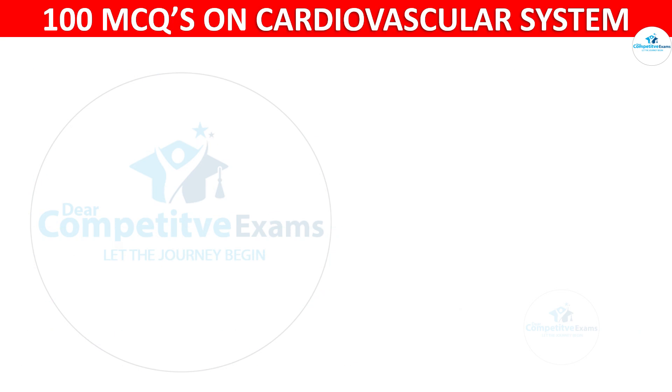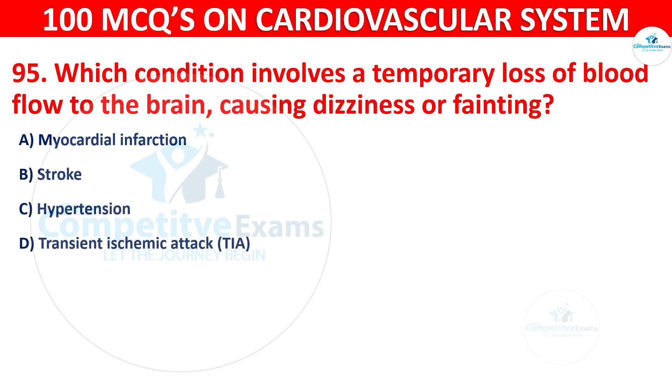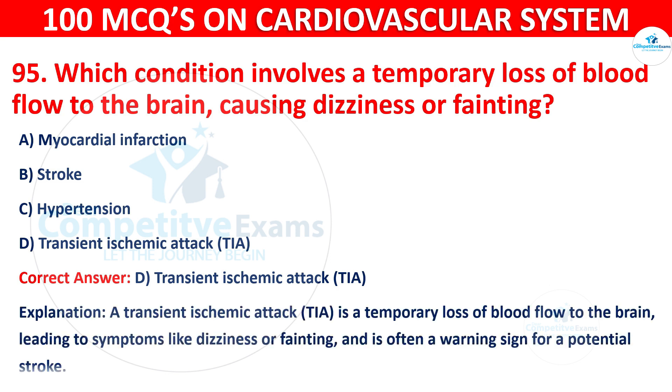Question 95: Which condition involves a temporary loss of blood flow to the brain, causing dizziness or fainting? Options are: Myocardial infarction, Stroke, Hypertension, or Transient Ischemic Attack. The correct answer is D — a Transient Ischemic Attack. It is a temporary loss of blood flow to the brain leading to symptoms like dizziness and fainting, and is often a warning sign for a potential stroke.